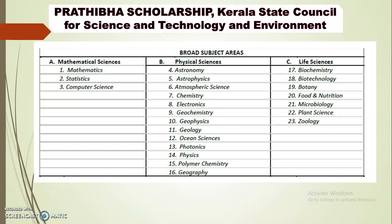There are three categories of subject areas. One is Mathematical Science: Mathematics, Statistics, Computer Science. Two is Physical Science: Astronomy, Astrophysics, Atmospheric Science, Chemistry, Electronics, Geochemistry, Geophysics, Geology, Ocean Science, Photonics, Physics, Polymer Chemistry, Geography. Three is Life Science: Biochemistry, Biotechnology, Botany, Food and Nutrition, Microbiology, Plant Science, Zoology. These make up the 23 subjects.